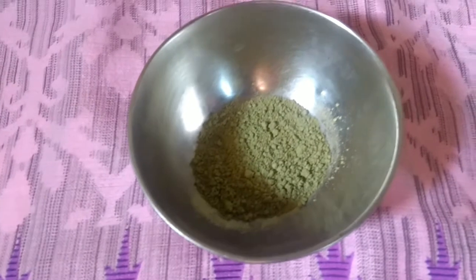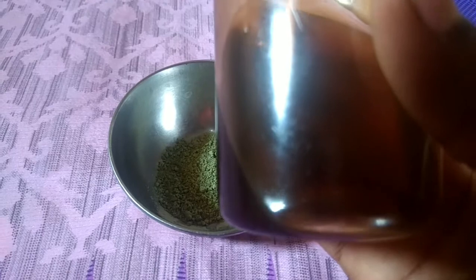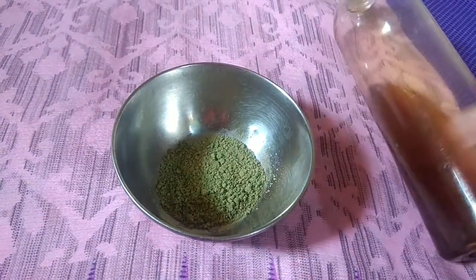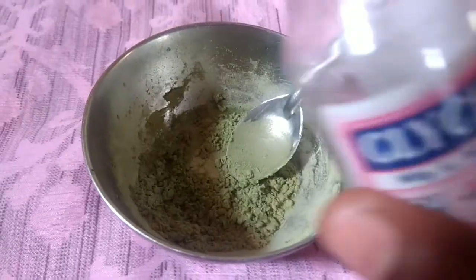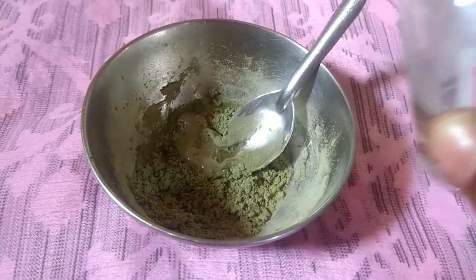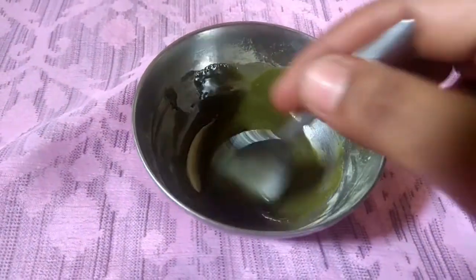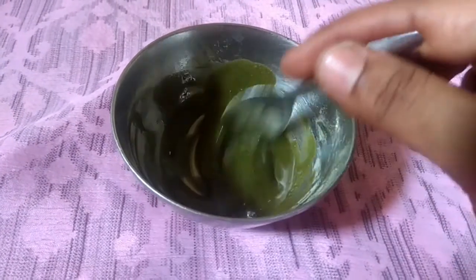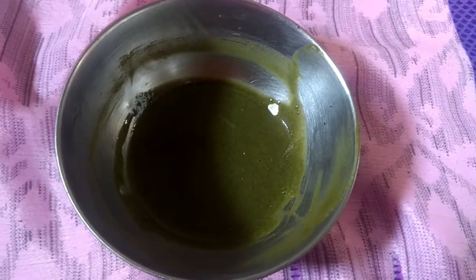Take 1 teaspoon of Neem Powder, 1 teaspoon of Honey, and 1 teaspoon of Glycerin. Mix them all together. Add 1 spoon of Neem Powder, 1 spoon of Honey, and 1 spoon of Glycerin and mix well.